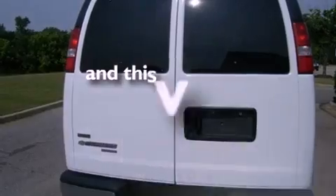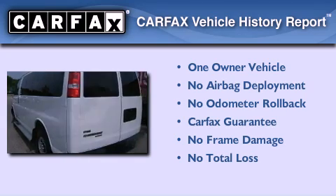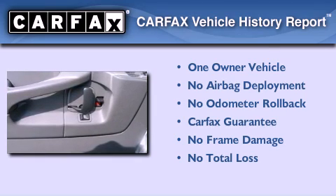This vehicle has less than 7,000 miles. This Chevrolet has had only one owner and it qualifies for the Carfax buyback guarantee.